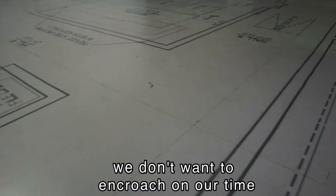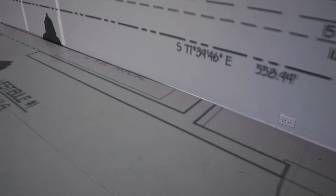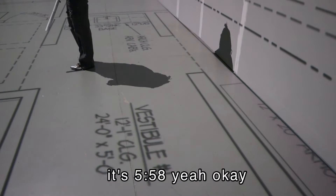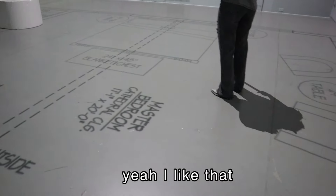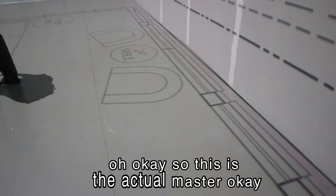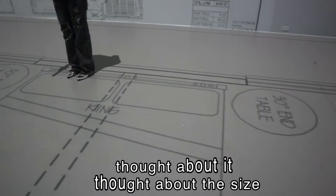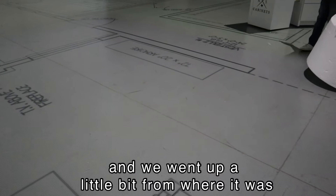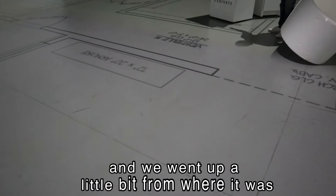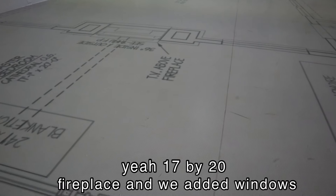Okay, that's the hallway — good walk. So this is the actual master. This is something we thought about and thought about and thought about — the size. This is 17 by 20, I think. We went up a little bit from where it was and this feels good — 17 by 20.